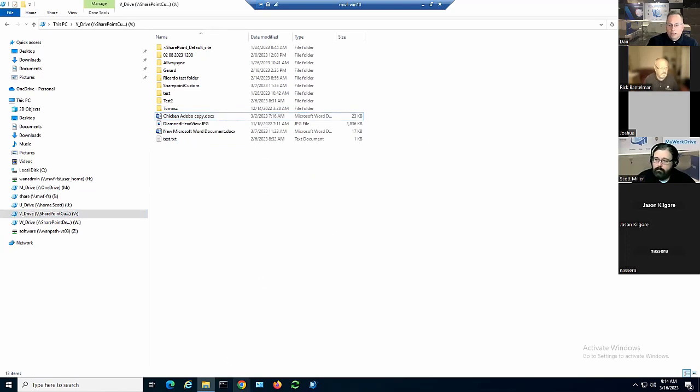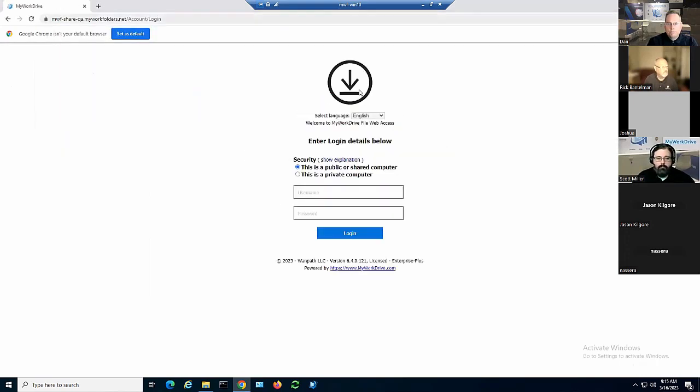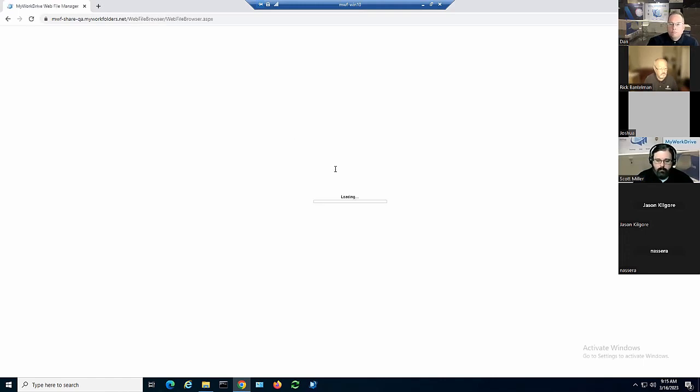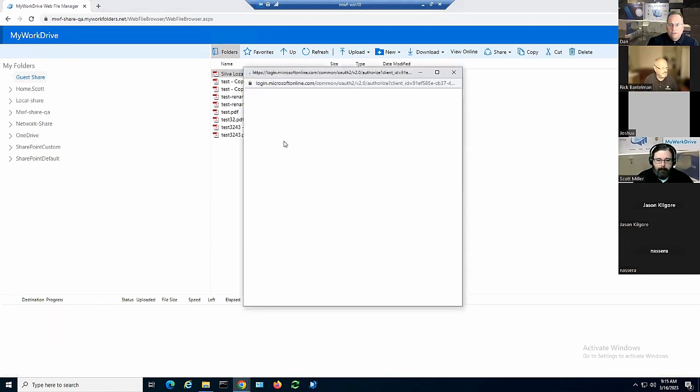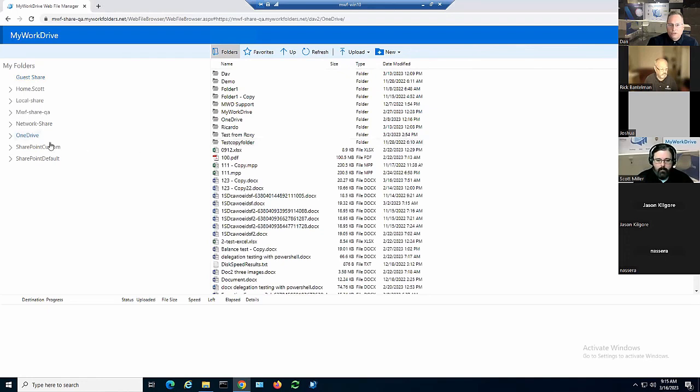Let me bring up the web interface. You can see those same shares are available here as well. It authenticates to show who I am, and we've got the same files — same default SharePoint site, same custom SharePoint site — all side by side with my home drive. You might even turn off home drives if you're using OneDrive, which is what we suspect a lot of customers will do.